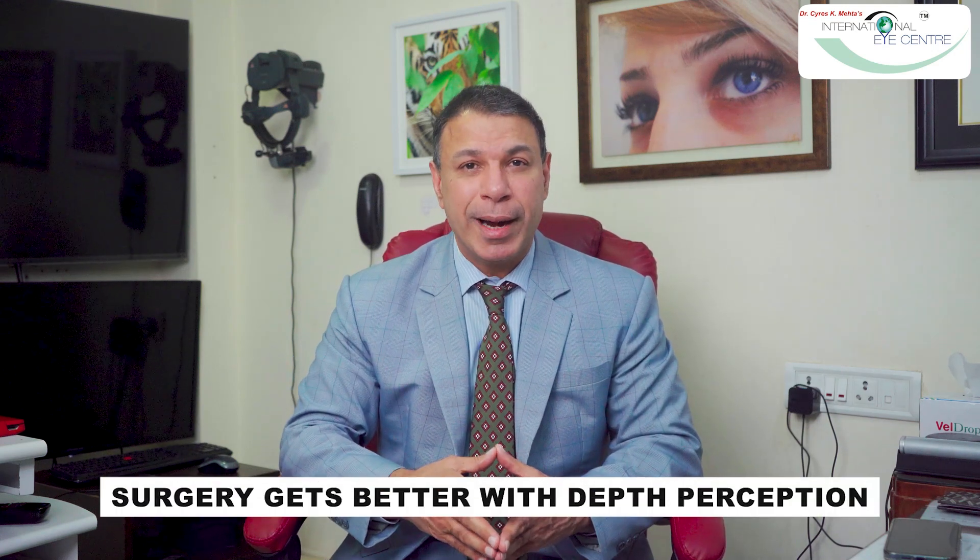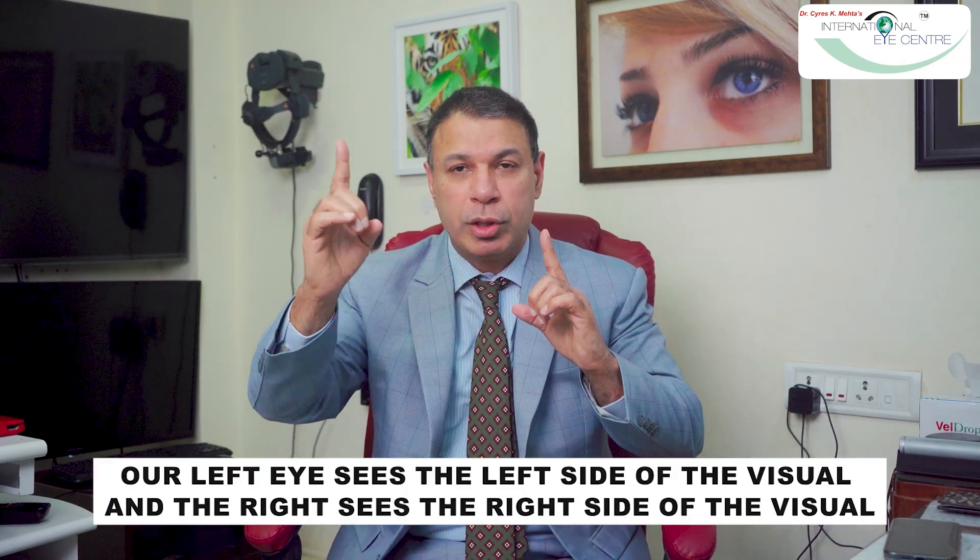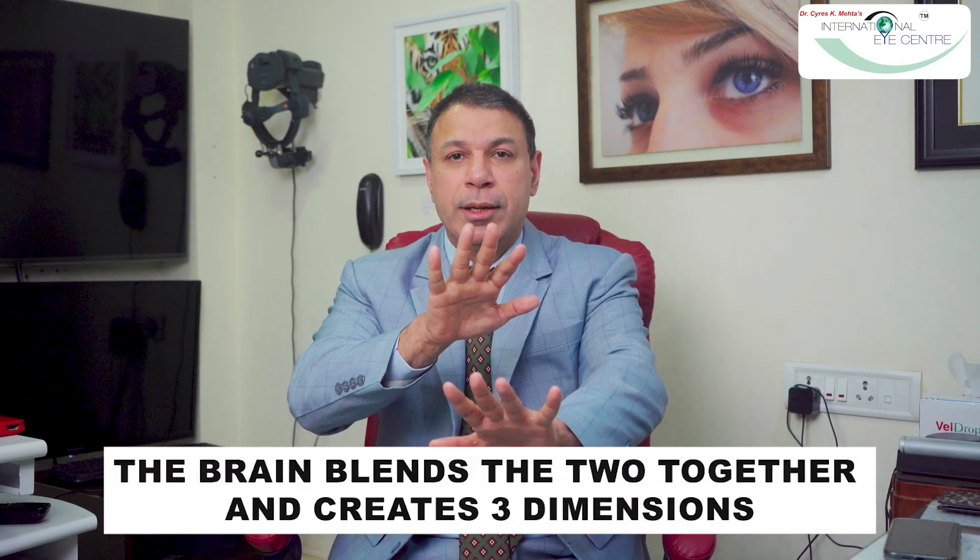I can see the whole operating field at one time, and the depth perception that the 3D effect creates is significant. If you've been to a top-class movie theatre and seen a film with 3D glasses, you can understand how much depth perception there is. Surgery gets better with depth perception because we know what structures are behind and in front. Our eyes are naturally attuned to depth perception — one eye looks to one side, the other eye looks to the other side, and the brain blends the two images to create three dimensions.